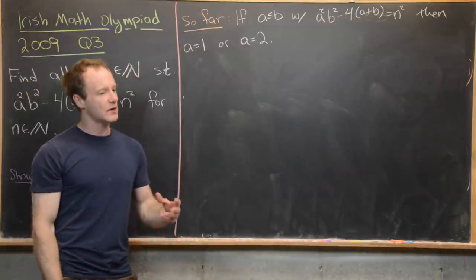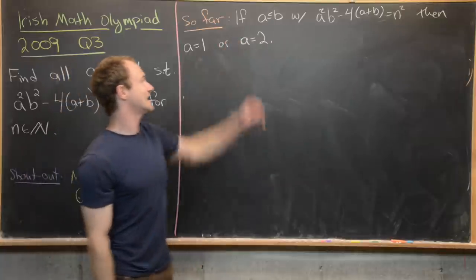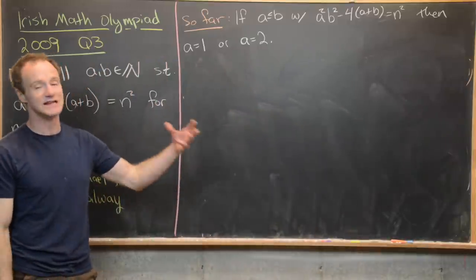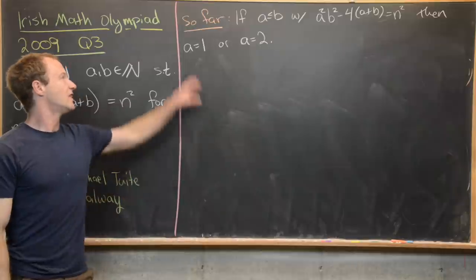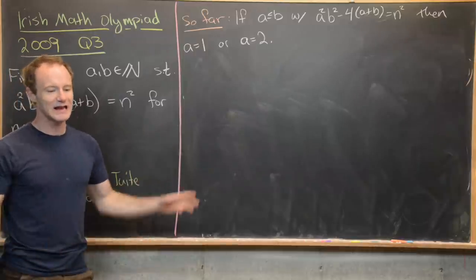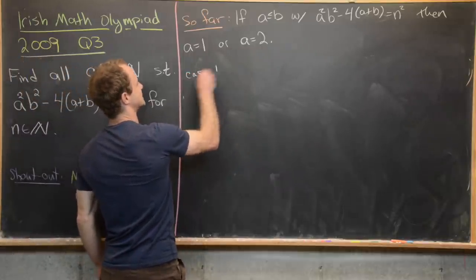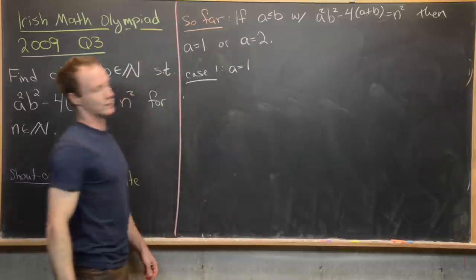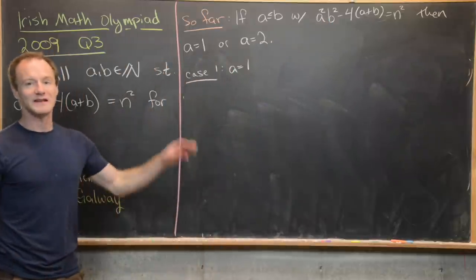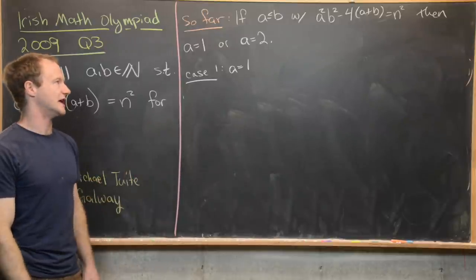To summarize what we've done: using inequalities and case checks, if a is less than or equal to b and a squared b squared minus 4 times the quantity a plus b equals n squared, then a must equal 1 or 2. Let's look at each case individually. Case one: a equals 1. Plugging in a equals 1 and solving for b and n.